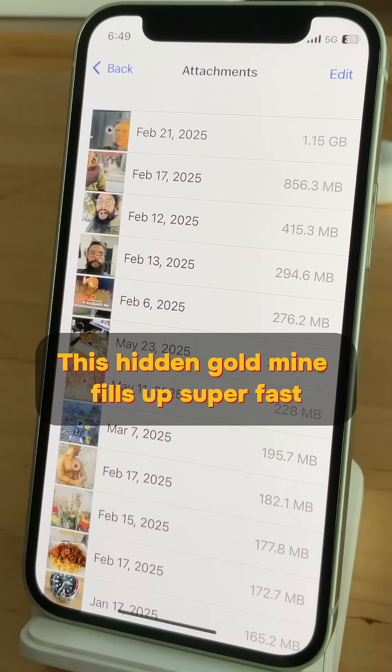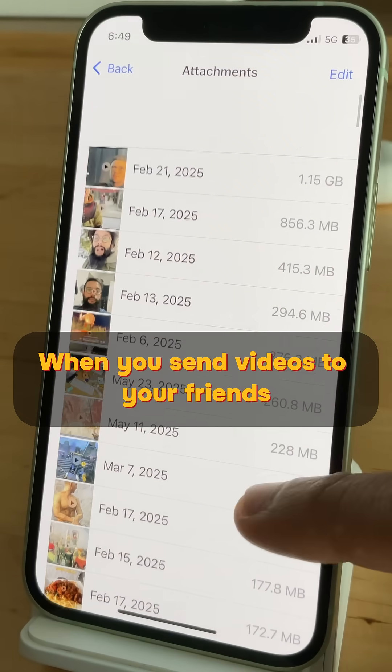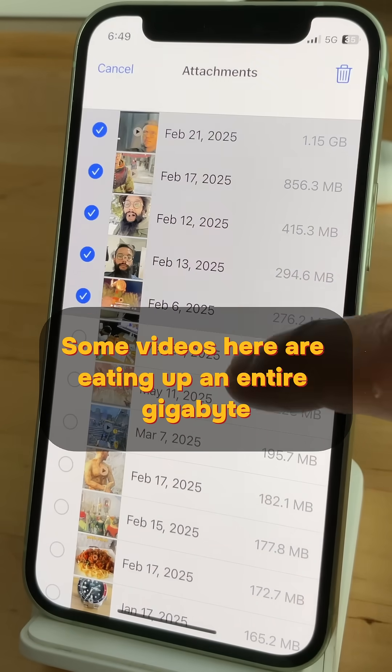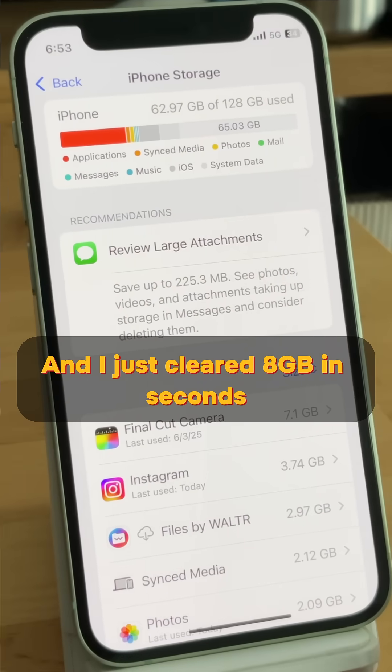This hidden goldmine fills up super fast when you send videos to your friends. Tap it and delete what you don't need. Some videos here are eating up an entire gigabyte and I just cleared 8 gigs in seconds.